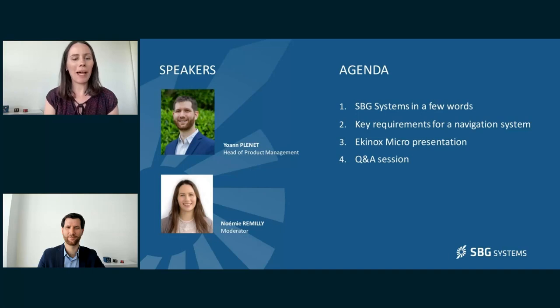I will now welcome our main presenter for this webinar, my colleague Johan Plenet. Johan Plenet is an experienced professional in the field of industrial electronics. With over 15 years of experience, Johan has held key positions in several multinational companies where he has built his expertise in product management and electronics. He has extensive experience in product development and management, as well as in managing cross-functional teams across different geographies. Johan is currently working as the head of product at SBG Systems. Welcome Johan, the mic is yours.